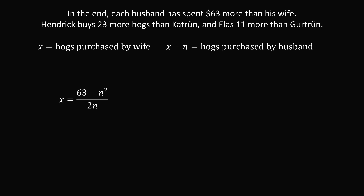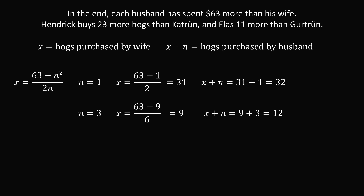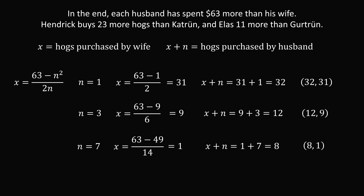Using guess and check: for n equals 1, x equals (63 minus 1) over 2 equals 31, and x plus n equals 32. For n equals 2, we don't get a whole number. For n equals 3, x equals (63 minus 9) over 6 equals 9, and x plus n equals 12. For n equals 7, x equals (63 minus 49) over 14 equals 1, and x plus n equals 8. This gives the same three pairs: (32, 31), (12, 9), and (8, 1).